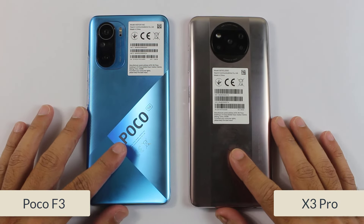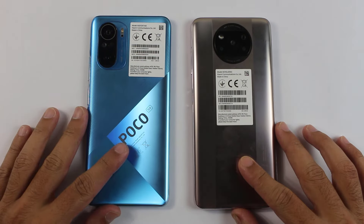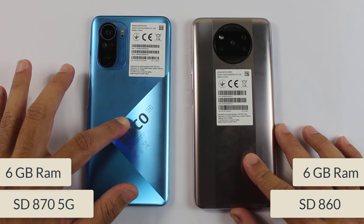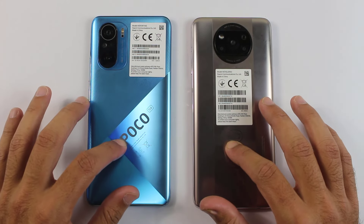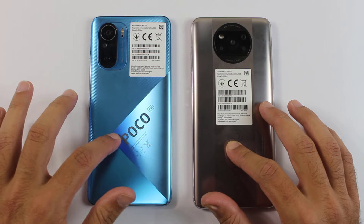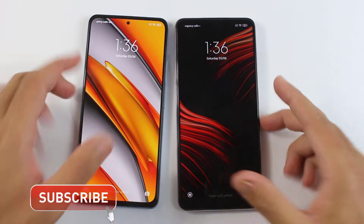What's up guys, so in this video I am about to do a PUBG game test between the Poco F3 and the Poco X3 Pro. As we know, on the Poco F3 we have got the Snapdragon 875G chip, while on the Poco X3 Pro we have got the Snapdragon 860 chip. Both smartphones have got flagship chips, but the Poco F3 has the updated one and is a bit more expensive. In this video we are gonna find out which is best and which one you should buy for heavy games such as PUBG.